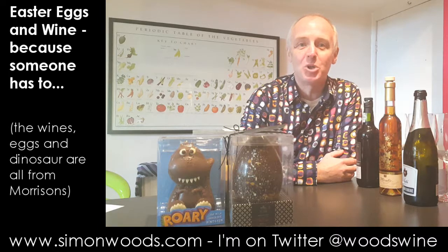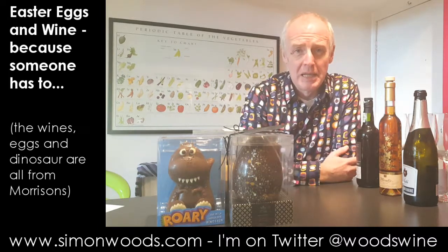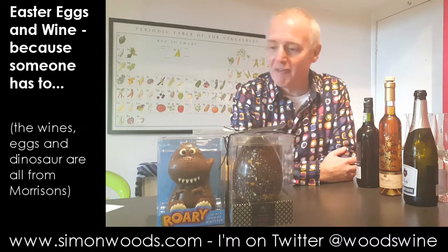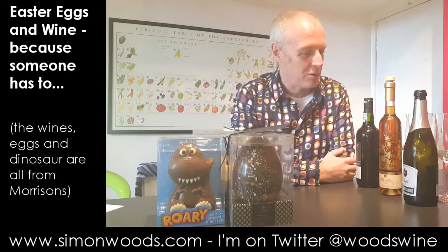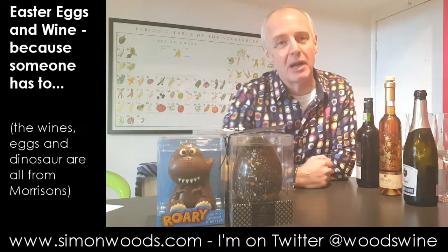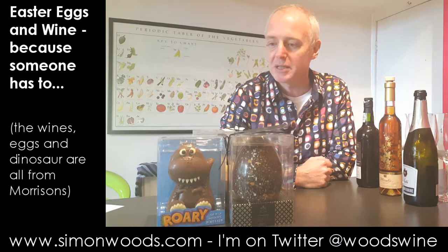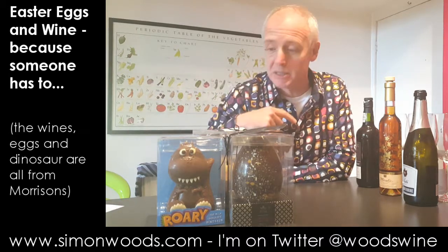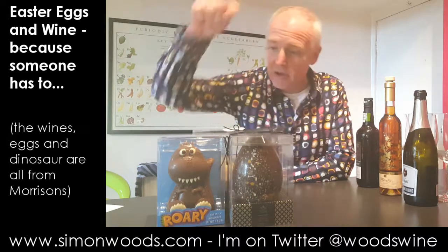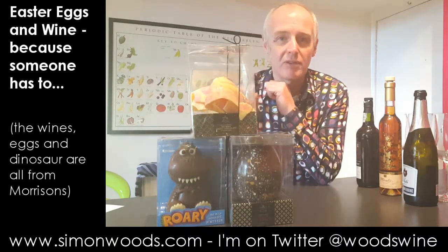Hi there, Simon from SimonWoods.com. I have to apologise in advance to anyone who's on a Lenten fast because today I've got some Easter eggs and some wines. Actually I lie — I've got one Easter egg, one dinosaur, and one egg that suffered in transit.